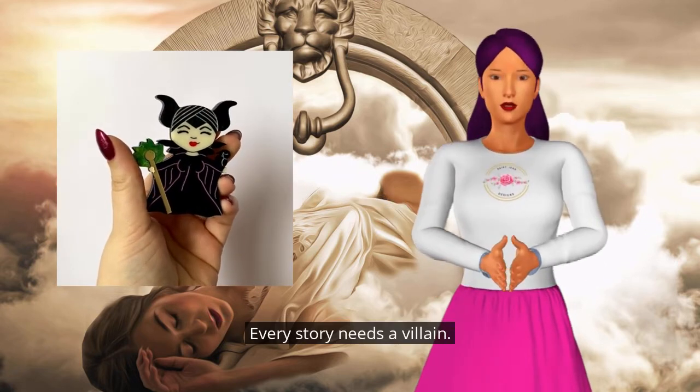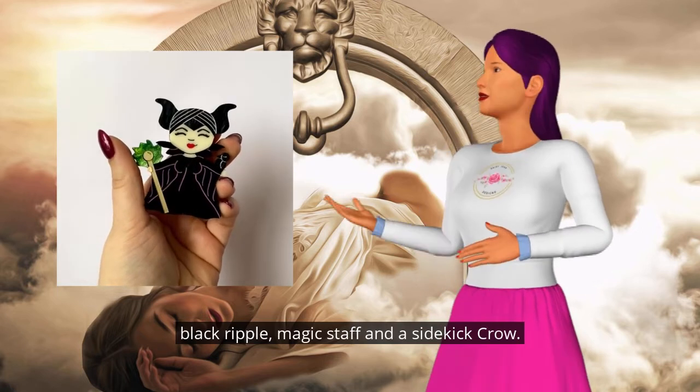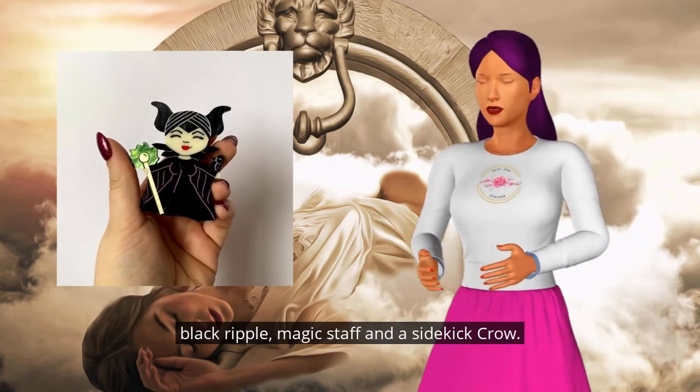Every story needs a villain. Our forest fairy features her iconic horns in black ripple, magic staff, and a sidekick crow.